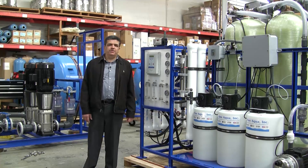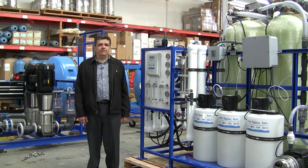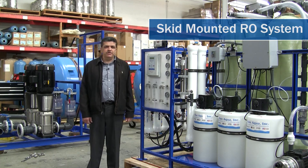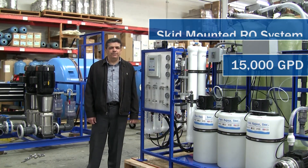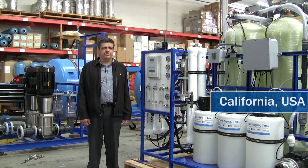Hi, good afternoon. Today is Friday and we are at the headquarter of PureAqua, Santa Ana, California, United States. This is a complete skid-mounted reverse osmosis system with a capacity of 15,000 gallons per day. Feed water is about 1,200 ppm and it's going to leave to California this afternoon.